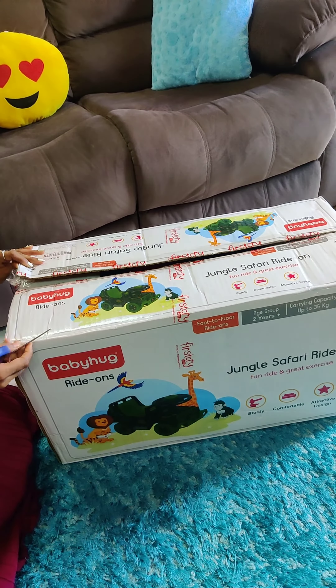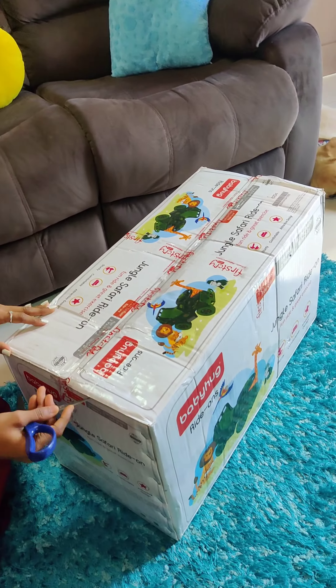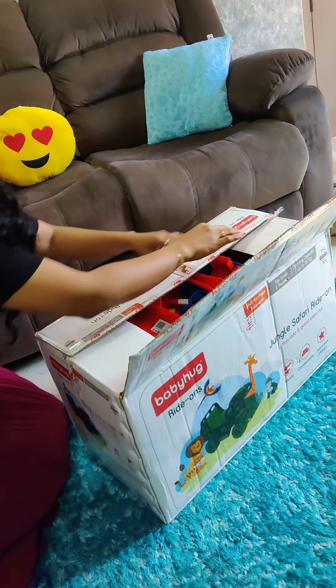It's a jungle safari ride. Actually, we are going to take our first drive. So, it's a cute toy.